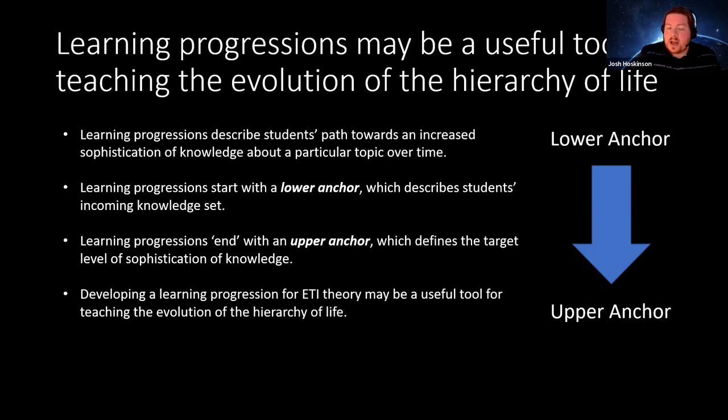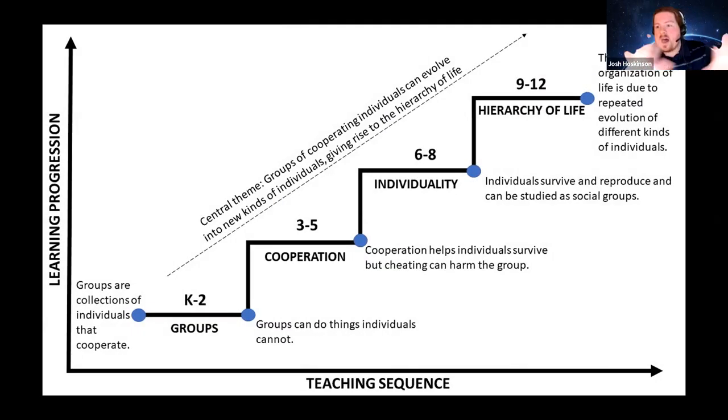A broad overview of this learning progression: we start with the lower anchor of groups or collections of individuals that cooperate, then postulate four different stages students go through to reach the upper anchor — that the hierarchical organization of life is due to the repeated evolution of different kinds of individuals.